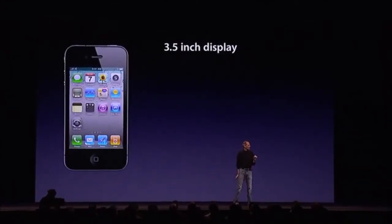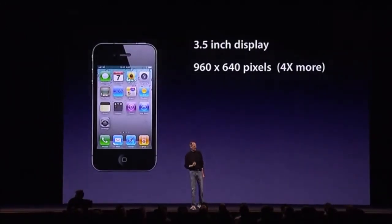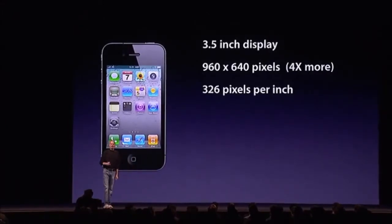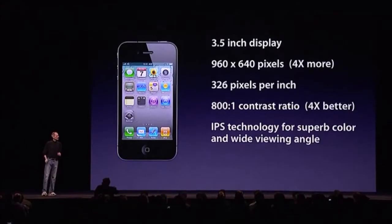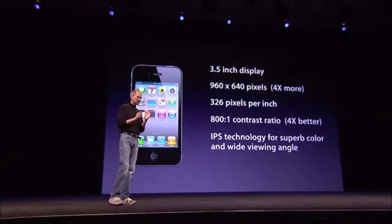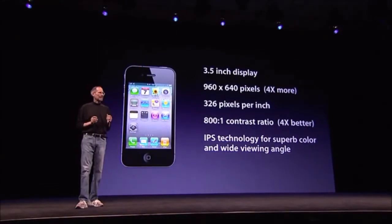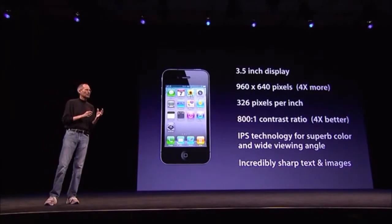So, the Retina display — three and a half inches, the same size as the iPhone 3GS, yet with 960 by 640 pixels. That's four times more pixels than the iPhone 3GS. 326 pixels per inch, an 800-to-1 contrast ratio — four times better than the 3GS. We're using IPS technology, which is a very advanced LCD technology — quite a bit better than OLED technology for these types of products — and provides much more accurate color and much higher resolution. You can't make an OLED display with this type of resolution right now. The IPS technology is really quite superior, and it results in incredibly sharp text, images, and video.